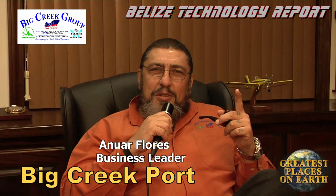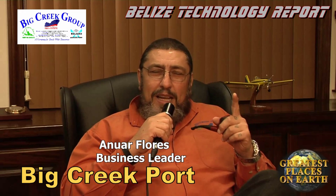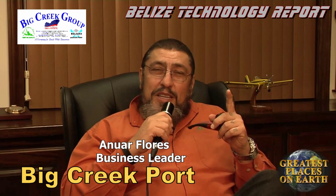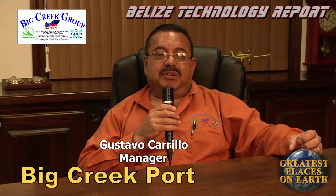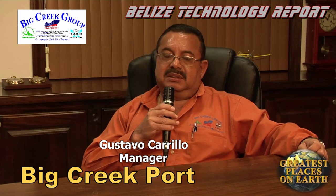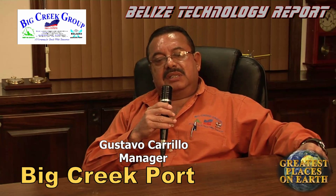The Port of Big Creek got started back in 1990 as a small banana port. Today, it has evolved into a deep water port that services a significant part of our export industry for Belize. The schedule of the fruit is very critical from the time it moves from the farms to the port, onto the vessel, to its final destination. We have never failed to get this cargo out every week for the past 25 years.